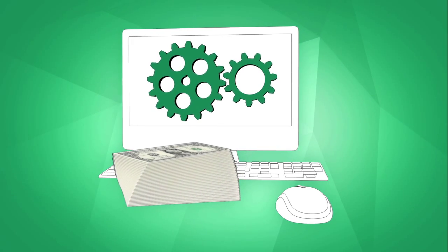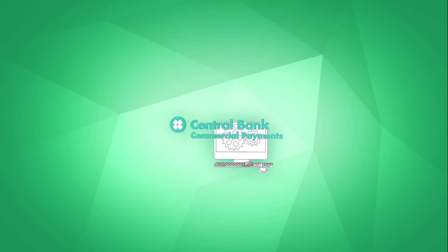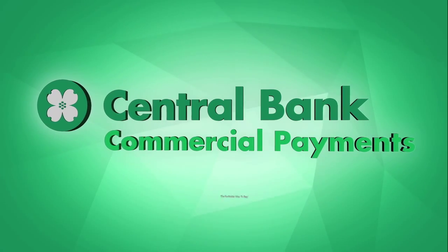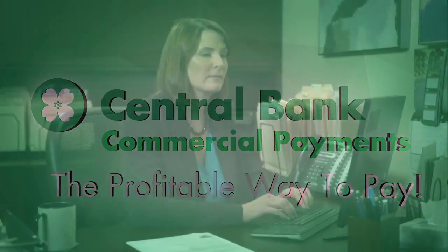Right to your bottom line. Don't just imagine it — start doing it now with the revolutionary Central Bank Commercial Payment System: the profitable way to pay. I'm Lisa, an office manager at a mid-sized printing company where I'm in charge.